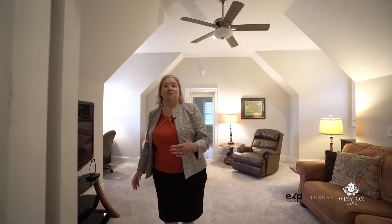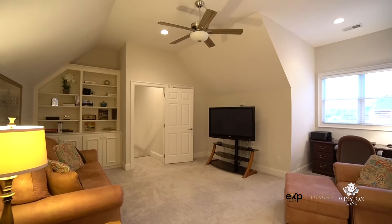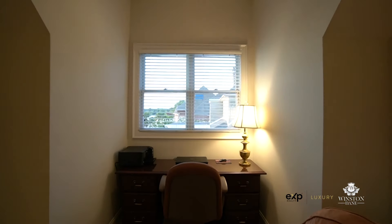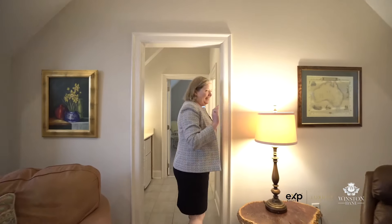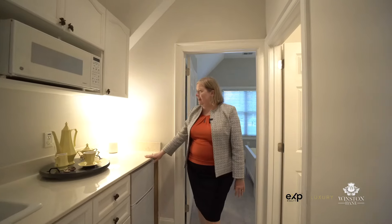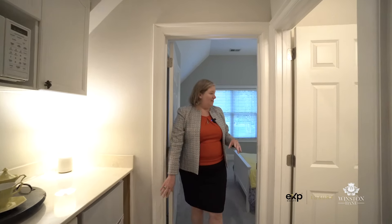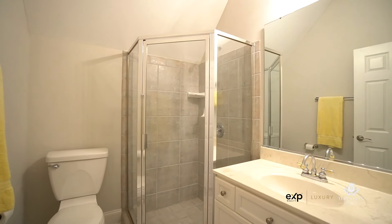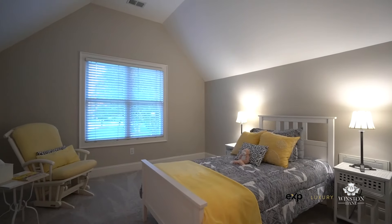Up here in the bonus room we have a really versatile space with awesome built-ins and attic storage, so there's plenty of storage in this house. The current owners use it as an office with plenty of room for a TV. Through here there's a little kitchenette area complete with a sink and microwave, a full bathroom, and then through here another whole bedroom — so this could function as a bedroom as staged, or it could be an amazing office.